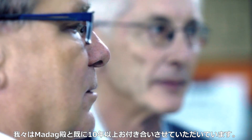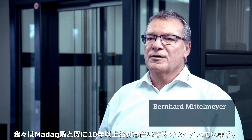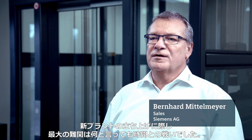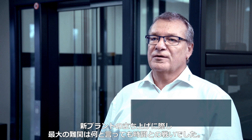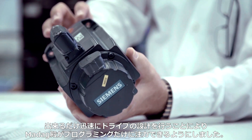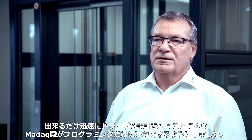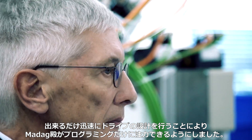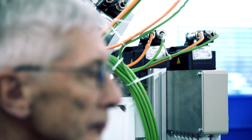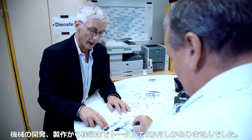We have now been working with Madag for well over 10 years. The clear challenge for the new plant was that the time pressure was very high. We were able to support Madag by designing the drives as fast as possible so that Madag could concentrate all its efforts on programming. We had a total of five months to develop the machine, to build it and to get it ready for acceptance testing.